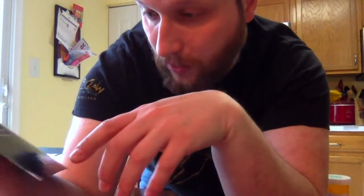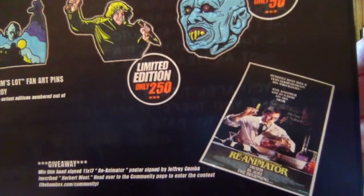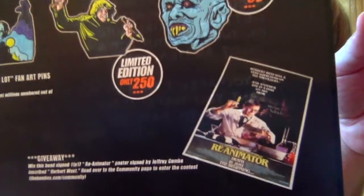They always do giveaways and I've known about this one — I'm trying to win it because that'd be awesome. It's a Re-Animator poster signed by Jeffrey Combs, who played Herbert West in Re-Animator. I really liked Re-Animator a lot. Jeffrey Combs did an awesome job and Herbert West was a really fun, cool character. Hoping I win that, but chances aren't too good. It's cool that they do those giveaways though.